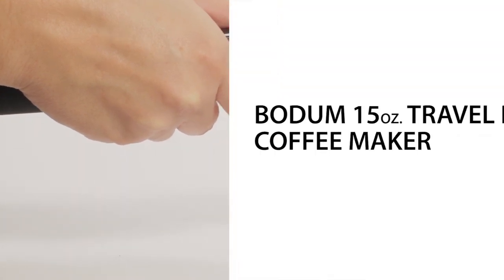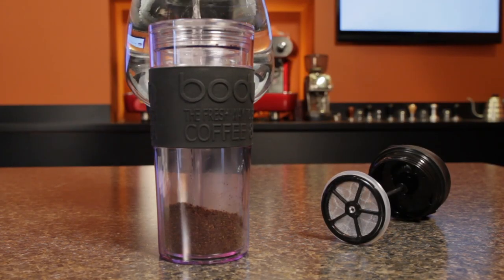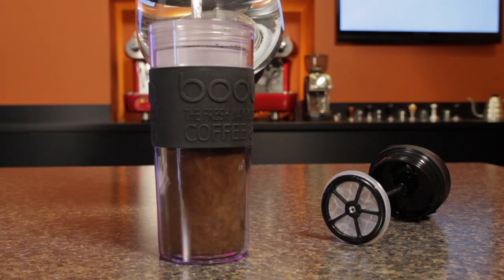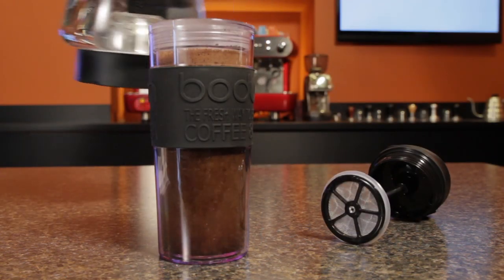Earlier we saw the Impress Brewer, and here's a more traditional press in a travel size from Bodum. Easy to use — just add ground coffee and up to 15 ounces of water, let it steep for a few minutes, and then plunge. It's a simple way to get really great-tasting coffee. The double-wall insulation keeps your coffee hot. It's made of plastic, rubber, and stainless steel, it's dishwasher safe, and a recipient of the Green Good Design Award.